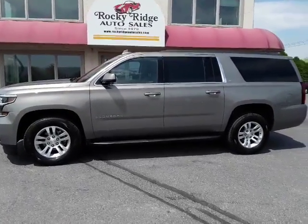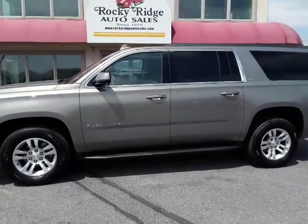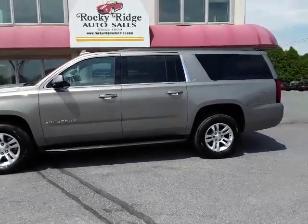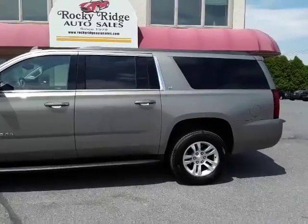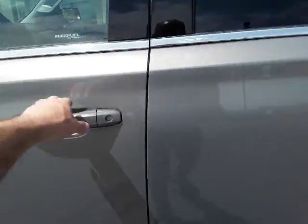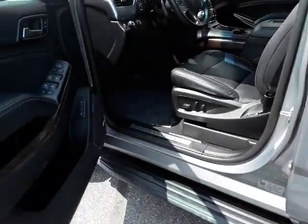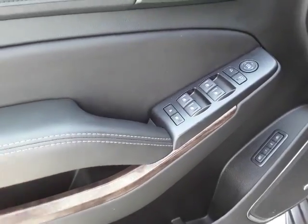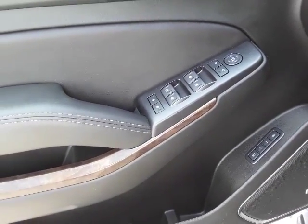Thanks for checking in today at Rocky Ridge Auto. Today we are showing you our 2018 Chevy Suburban LT 4x4. She comes in pepper dust metallic with black heated leather seats. She's a beauty folks. Let me show you some nice features on here.